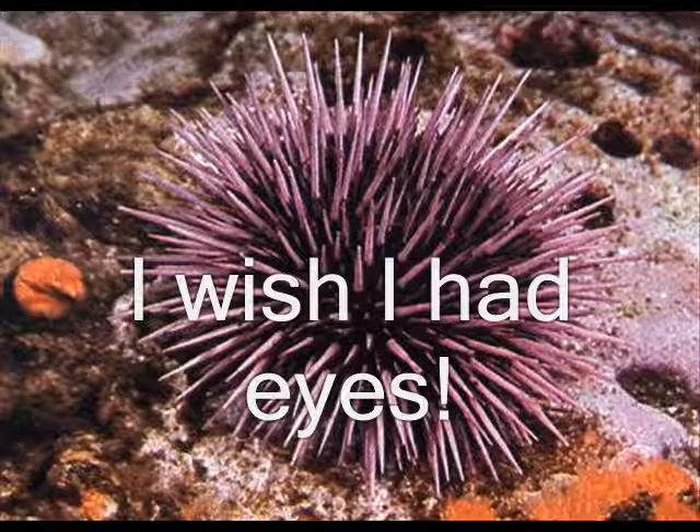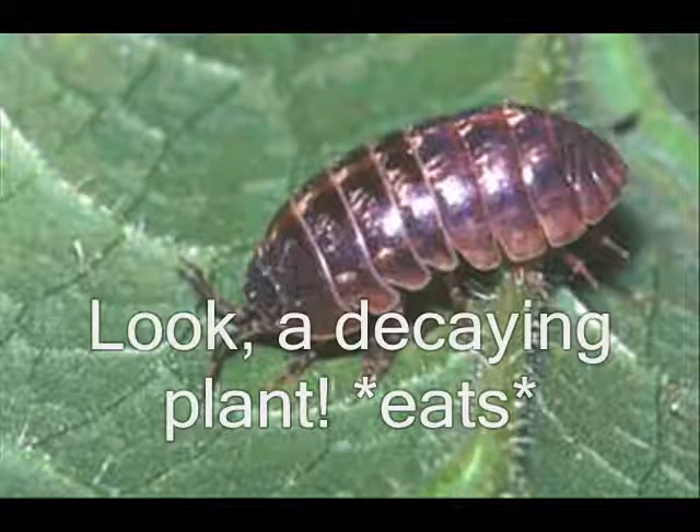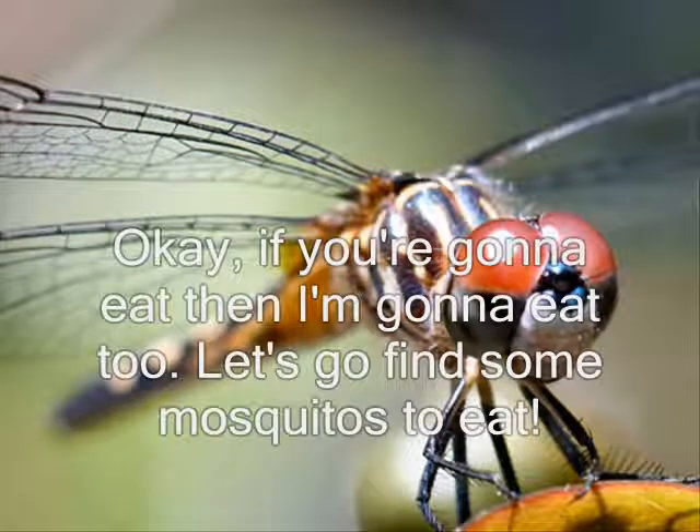I have eyes too. If you are going to eat, then I am going to eat too. Let's go find some mosquitoes to eat.